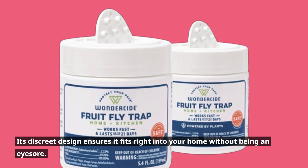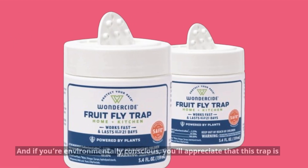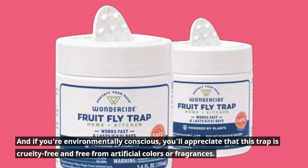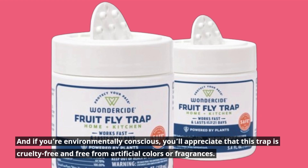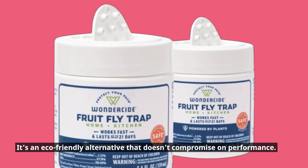Its discreet design ensures it fits right into your home without being an eyesore. And if you're environmentally conscious, you'll appreciate that this trap is cruelty-free and free from artificial colors or fragrances. It's an eco-friendly alternative that doesn't compromise on performance.